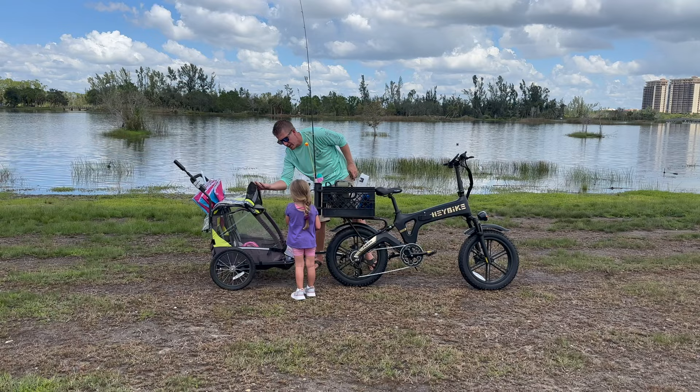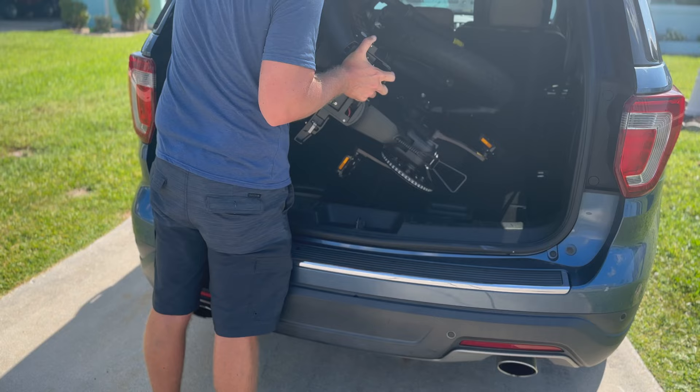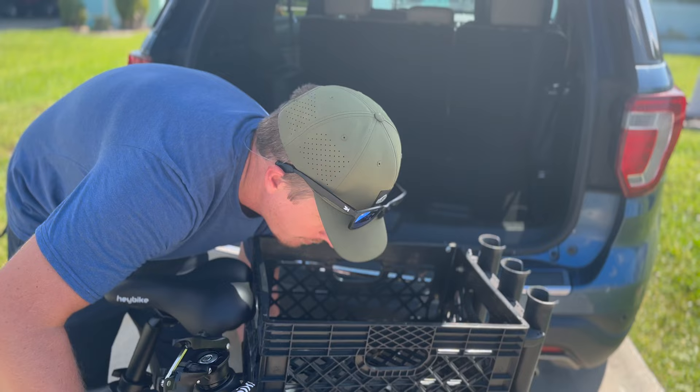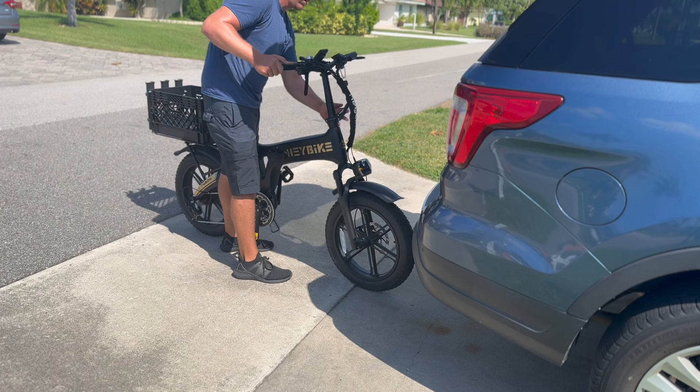Due to the bike's really good lighting system and turn signals, I feel very confident going out at night. I also love that it has a horn. Last but certainly not least is the portability of this e-bike. Sure, it's a little bit heavy — it's well made — but it can fit in the back of our vehicle, and that is huge. It's really easy to put together: you just have two clamps there, and in no time you're ready to go.